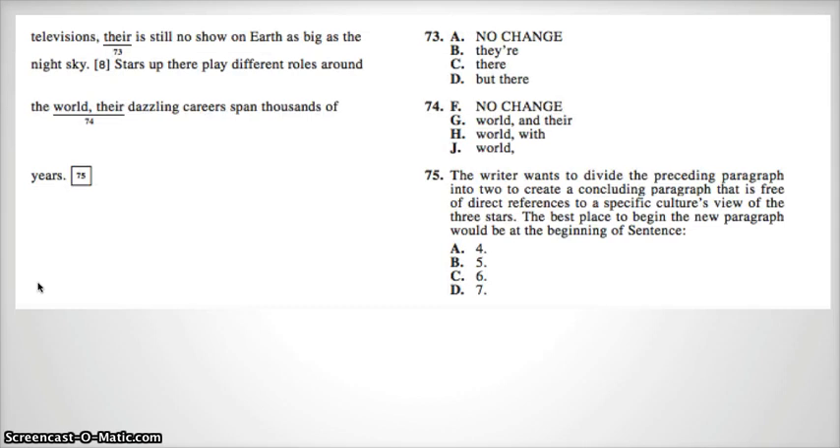Even in an age of big screen televisions, there is still no show on Earth as big as the night sky. I hope you noticed that "but there" does not make sense, because "even in an age of big screen televisions" is not a complete sentence, so it cannot be D.